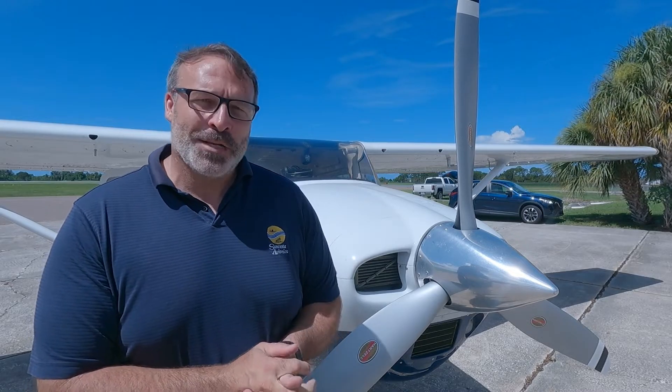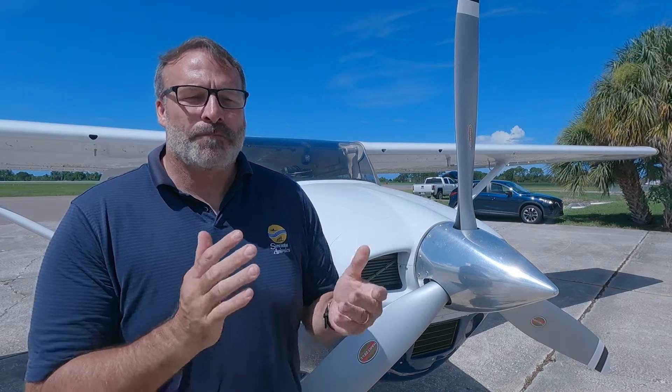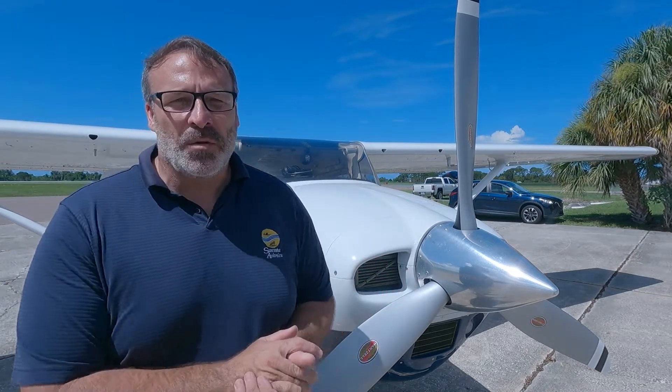Hello, I'm Kirk Fryer, President of Sarasota Avionics. We're here in Venice, Florida today to check out the new Aspen Max and the STEC 3100 Autopilot. We're going to be flying this 182 today and we're going to check it out, see how she flies.